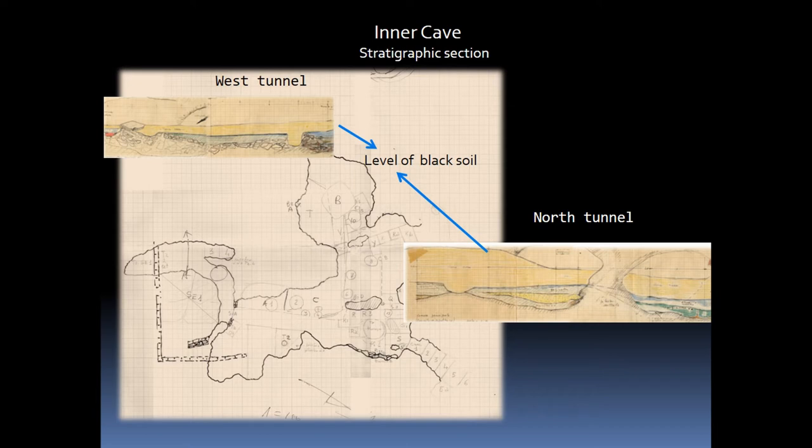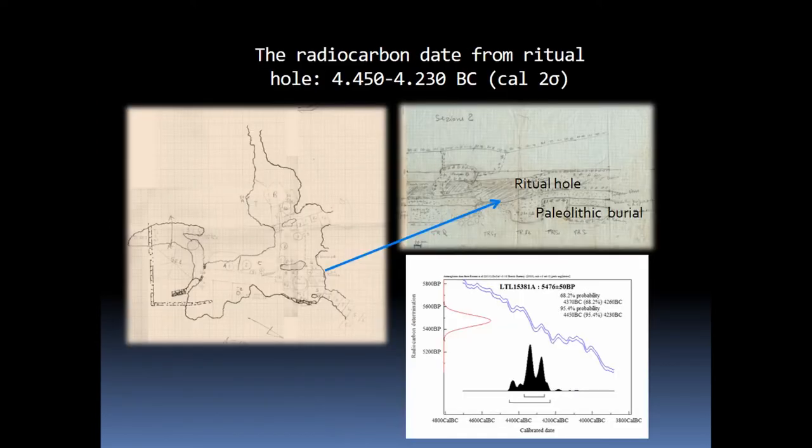Some of them were found, together with animal offerings, inside holes dug with cult intent. These holes, often modeled on the rocky bottom, were filled in part once the ritual was completed with large stones. The excavation of one of these holes, radiocarbon dated thanks to collaboration with the University of Salento, to the second half of the 5th millennium BC, was found under an underlying Upper Paleolithic burial, partially destroying it.